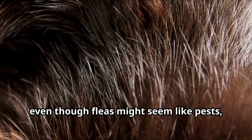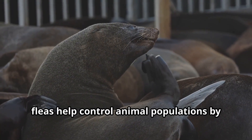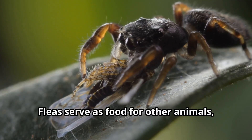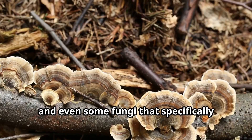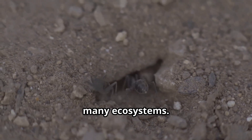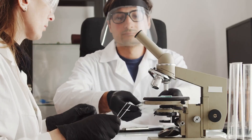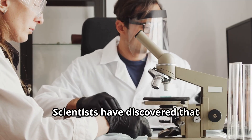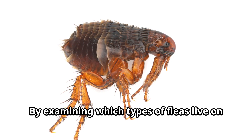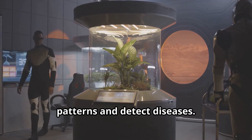Young explorers, even though fleas might seem like pests, they actually play important roles in nature. As parasites, fleas help control animal populations by weakening hosts that carry too many of them. Fleas also serve as food for other animals, particularly certain beetles, spiders, and even some fungi that specifically target fleas — forming part of a complex food web in many ecosystems. Scientists have discovered that studying fleas can provide valuable information about the movements and health of wild animal populations. By examining which types of fleas live on which animals, researchers can track migration patterns and detect diseases.